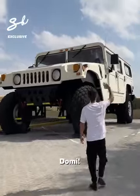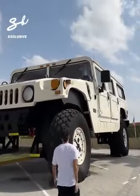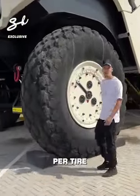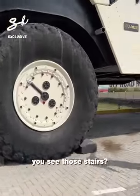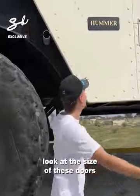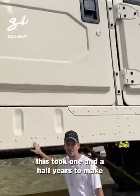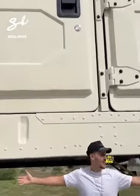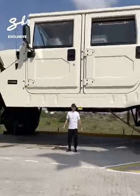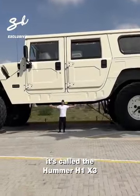Check this out. $25,000 per tire — per tire! See those stairs? That's how you get inside. Look at the size of these doors. This took one and a half years to make and it's 16 meters long. This is called a Humber H1 XB.